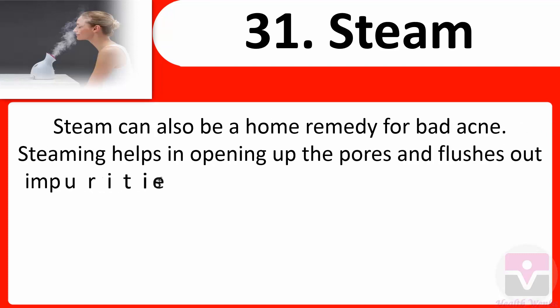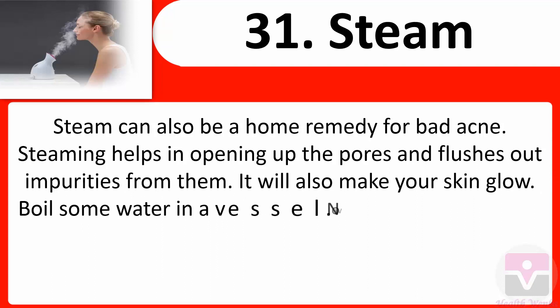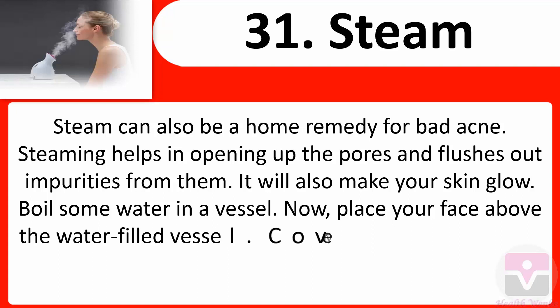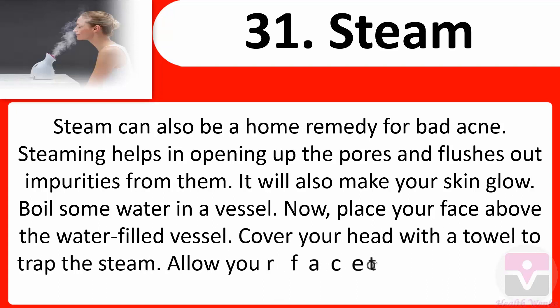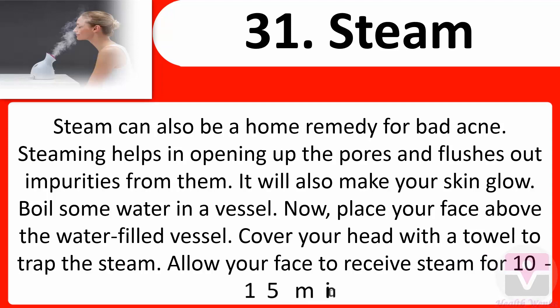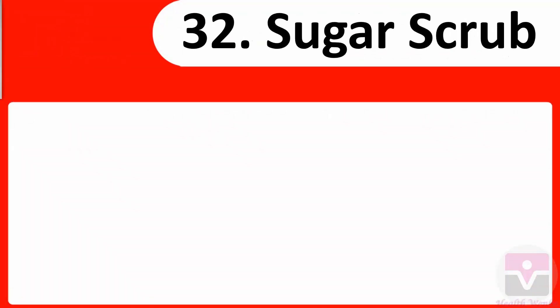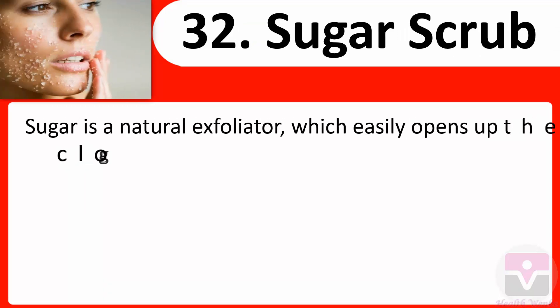31. Steam: Steam can also be a home remedy for bad acne. Steaming helps in opening up the pores and flushing out impurities, and will also make your skin glow. Boil some water in a vessel, place your face above the vessel, and cover your head with a towel to trap the steam. Allow your face to receive steam for 10 to 15 minutes.